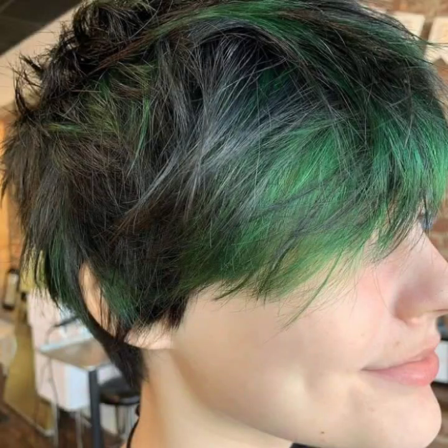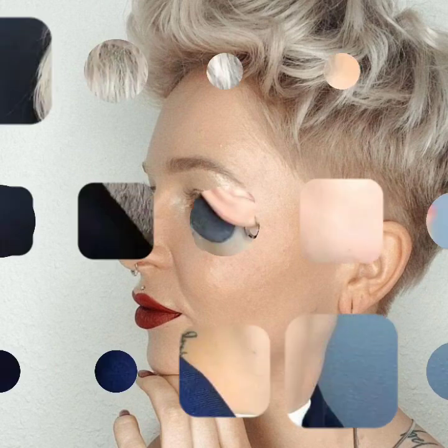Hello everyone and welcome back to my YouTube channel. How are you guys? I hope you all are fine and doing very good. Back again with a new video, new style and new designs. In this video I'm going to show you different types of amazing, perfect and latest ideas, beautiful styles and gorgeous designs, unique patterns and awesome designs.